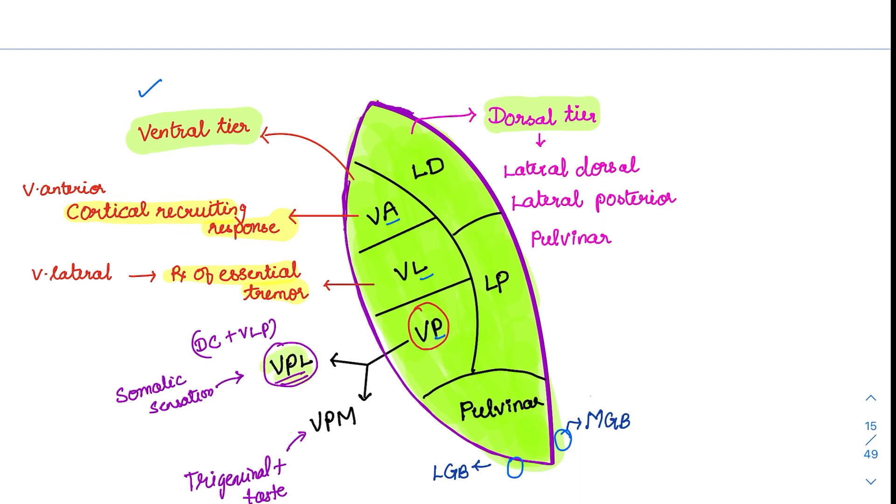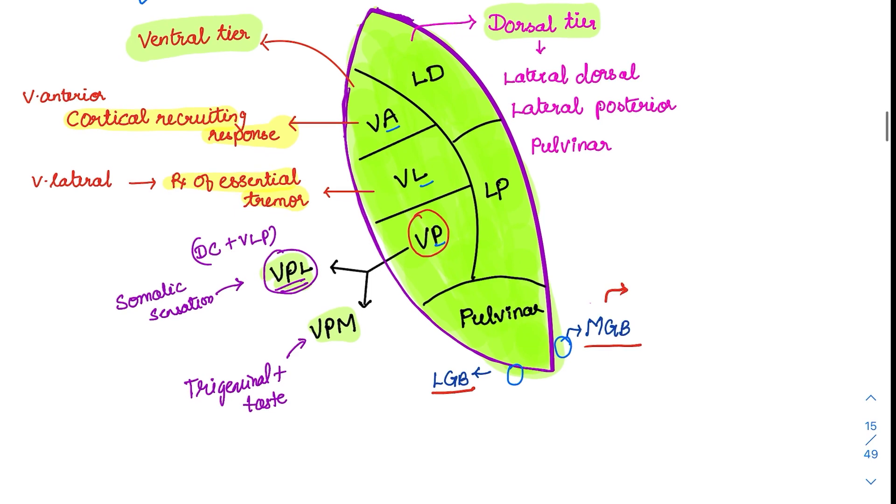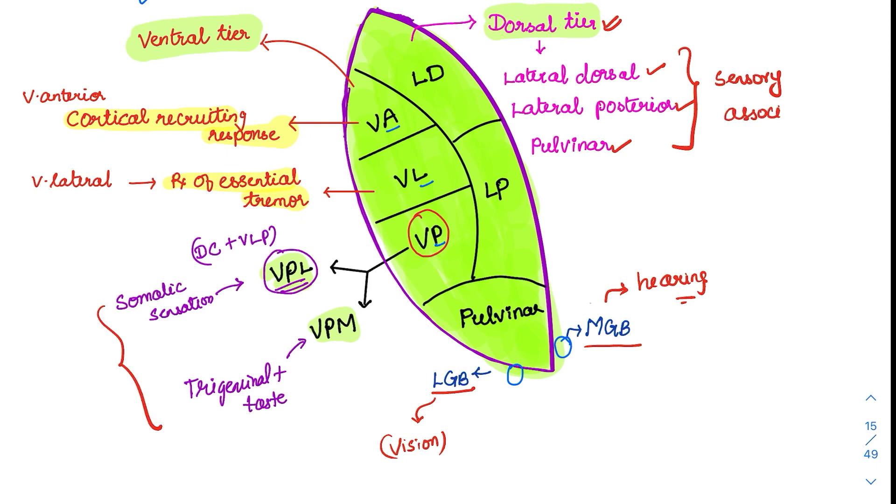The most important nuclei are VPL and VPM. Also part of the thalamus — specifically the metathalamus — are the lateral geniculate body and medial geniculate body. The medial geniculate body carries hearing sensation, and the lateral geniculate body carries visual sensation. In the dorsal tier, we have lateral dorsal, lateral posterior, and pulvinar, all involved in sensory association. Pulvinar has also been implicated in visual attention.